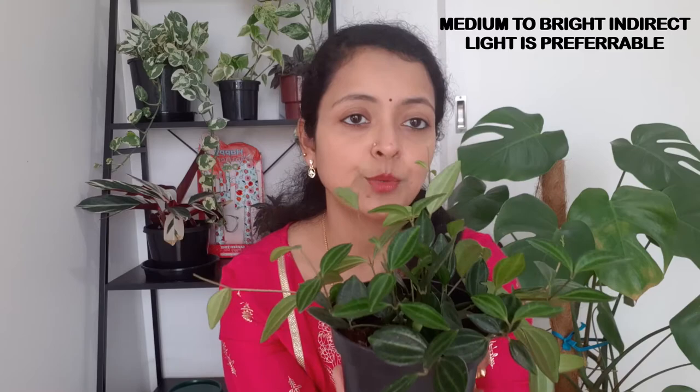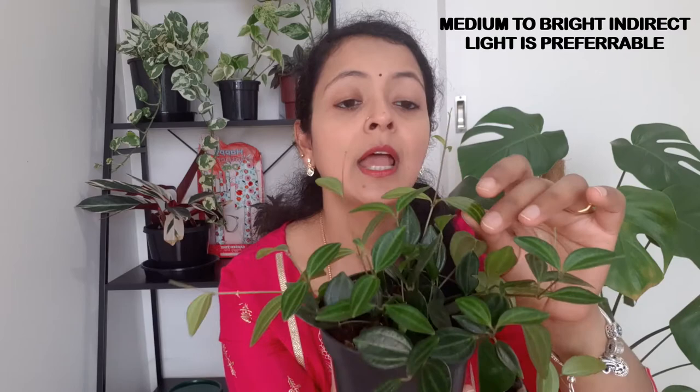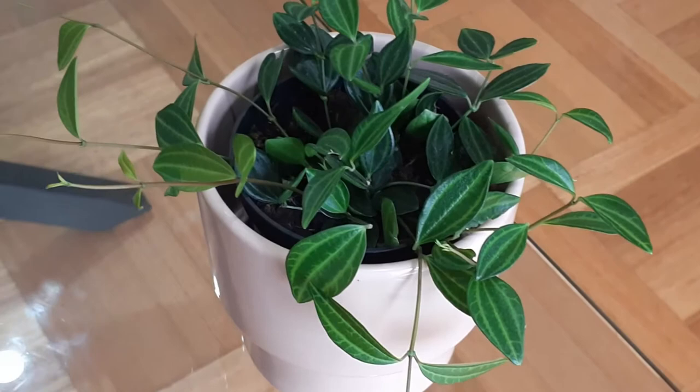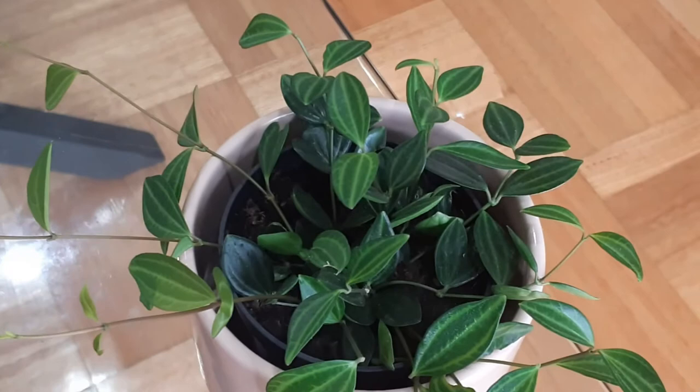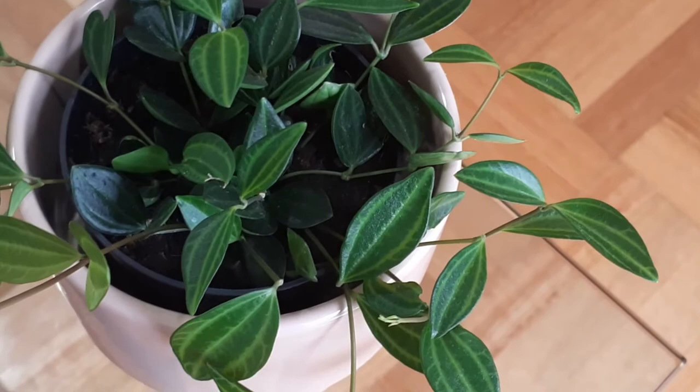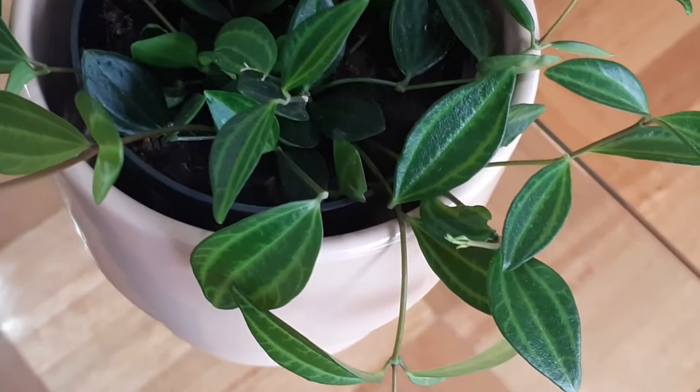Starting with lighting conditions — these plants prefer medium to bright indirect light; it has to be filtered light. Direct sun exposure can cause the leaves to burn, and long-term exposure to very bright light can cause the beautiful variegations on the leaves to fade away. Long-term exposure to low light can also lead to fading. These plants can also survive beautifully in fluorescent lighting.